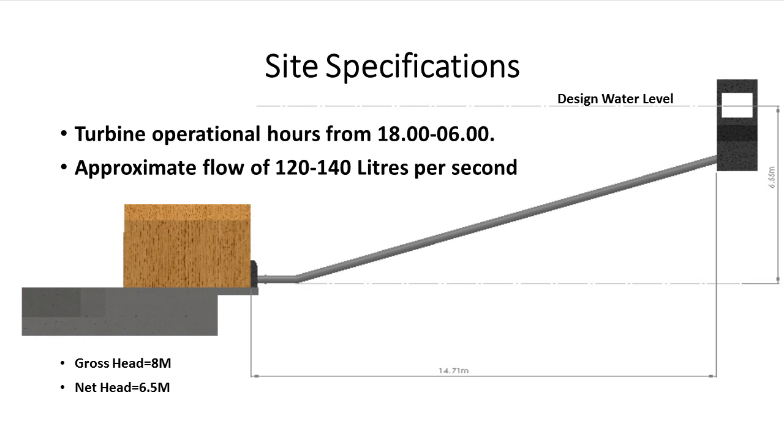Following a site inspection carried out on 17 November 2014, we calculated the basic site specifications we needed. We estimate that we will get a year-round flow of between 110 and 140 litres of water per second. At the forebay we will get a gross head of around 8 metres with a net head of around 6.5 metres.